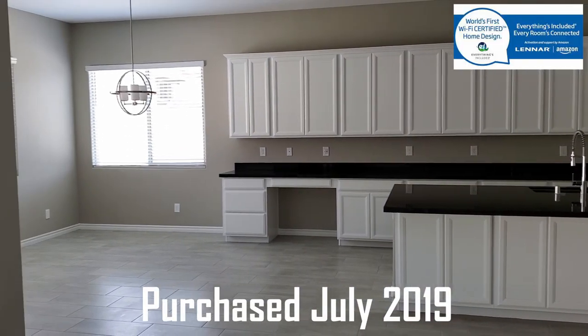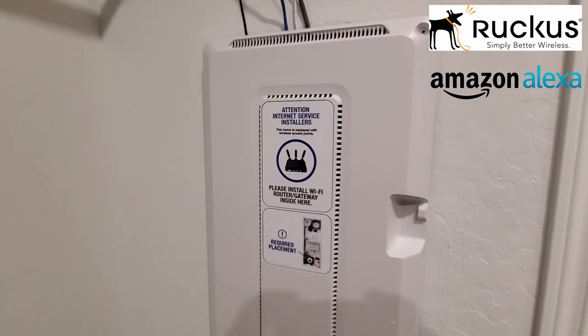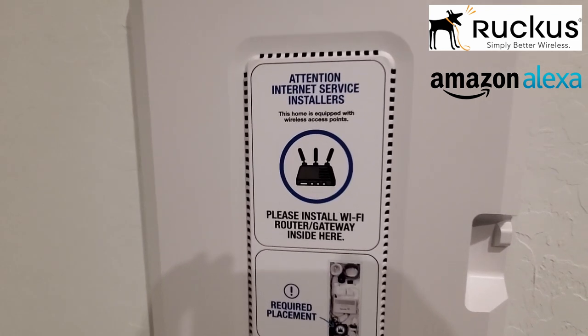Welcome back to the channel. I'm Mike, this is the Ultimate Tech Hub — thank you for joining us. Today's video is a special treat; it's about two and a half years in the making. We're going to give you a tour of our smart house. We bought this home in 2019 from Lennar Homes, and when we purchased it, it was considered Wi-Fi certified. Lennar Homes teamed up with Amazon and Ruckus to provide a smart home to new buyers.